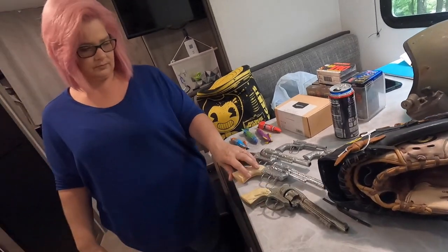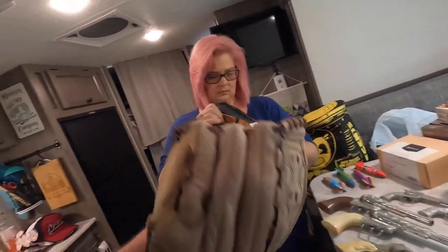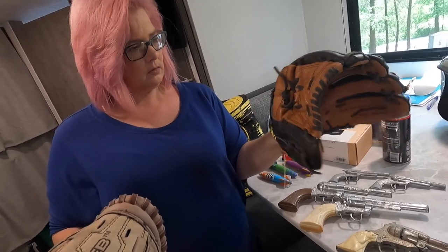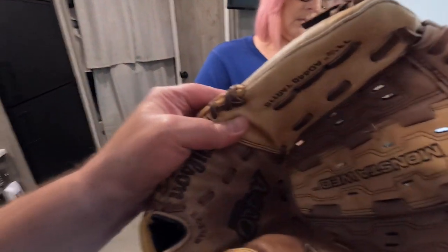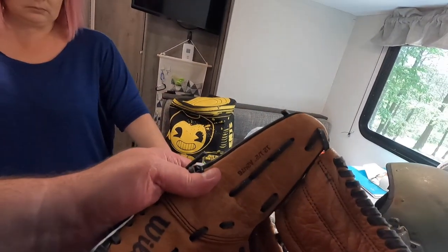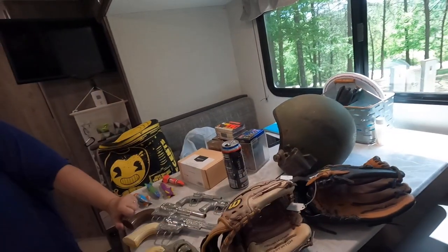We got some gloves — I think I overpaid on these. I thought the condition was good and they looked pretty nice so I paid $20 for the pair. This one looks brand new. There's a Wilson 440 fast pitch and a Pro Select A2476. They're pretty good gloves.